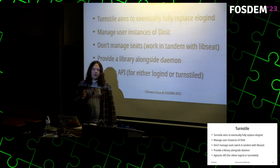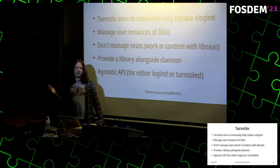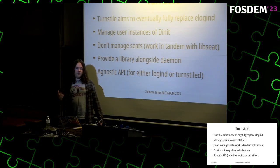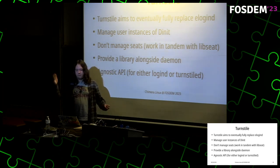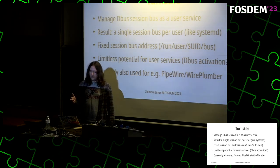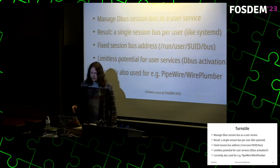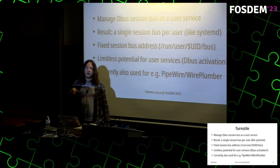I plan to provide a library alongside the daemon. This library will provide an agnostic API with multiple backends — a backend for logind, a backend for turnstiled, and potentially other solutions. Desktop environments will be able to use this and be actually portable, because right now getting GNOME on FreeBSD for example requires many patches to replace this functionality. Having an agnostic API not tied to systemd would be a much nicer solution — though I'll also have to convince upstreams to adopt it.